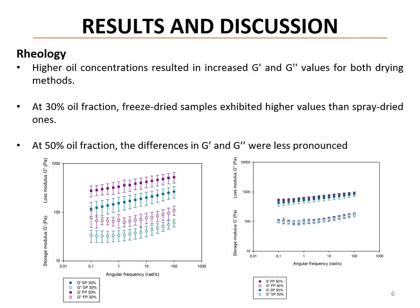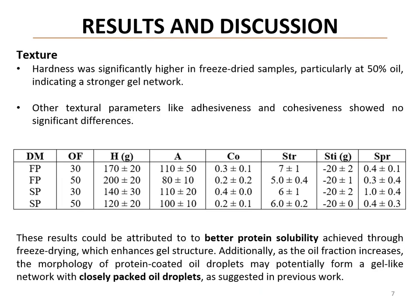In terms of texture, freeze dried gels showed significantly higher hardness, especially at 50% oil concentration, which suggests a stronger gel network. This may be due to the better protein solubility achieved through freeze drying, which enhances gel structure. Additionally, as the oil fraction increases, the morphology of protein-coated oil droplets may potentially form a gel-like network with closely packed oil droplets, as suggested in previous work.